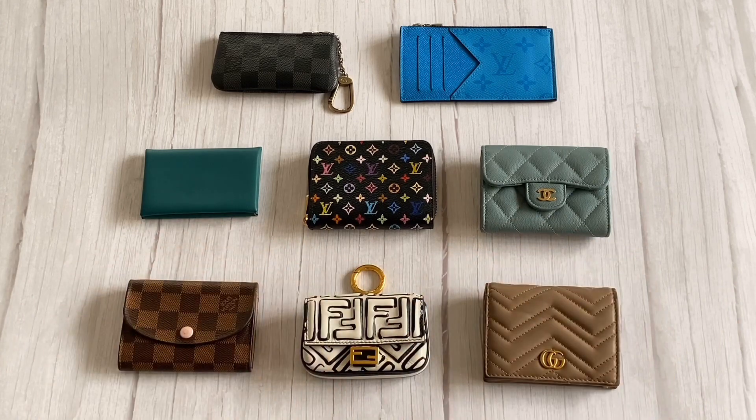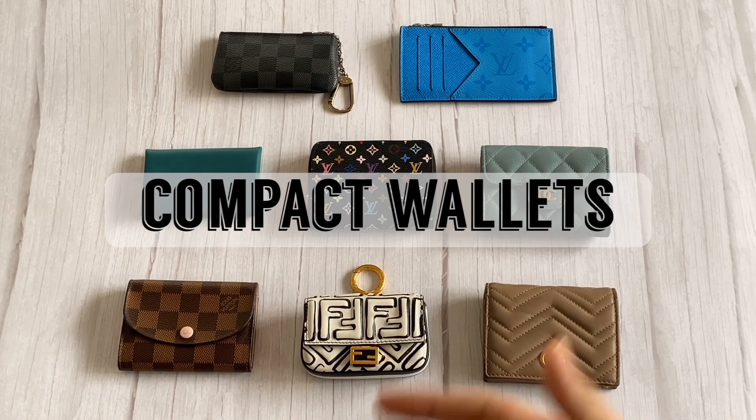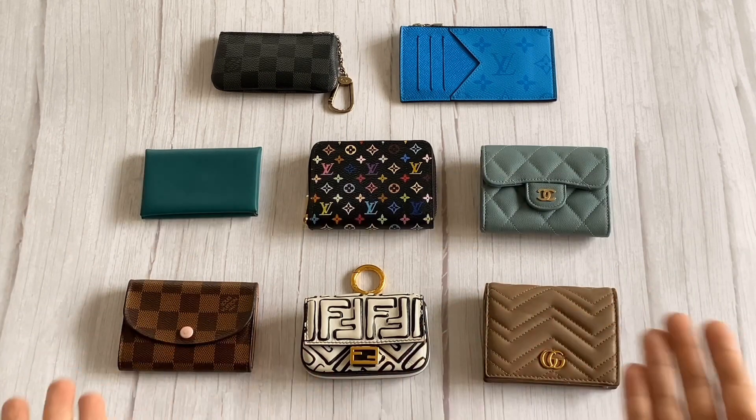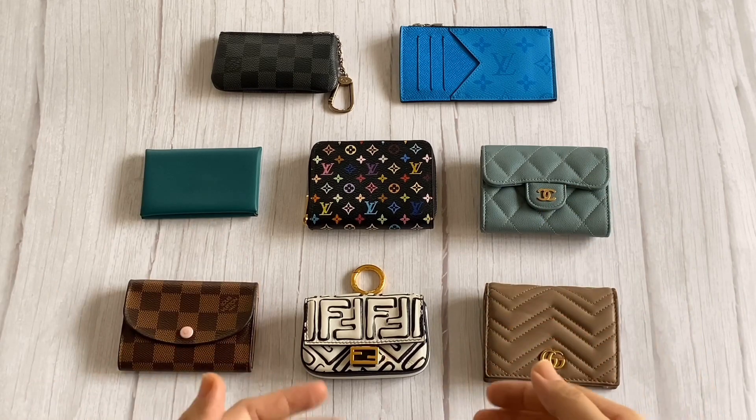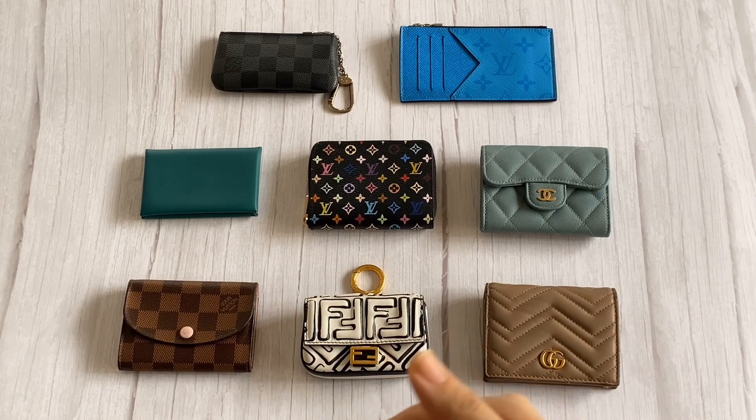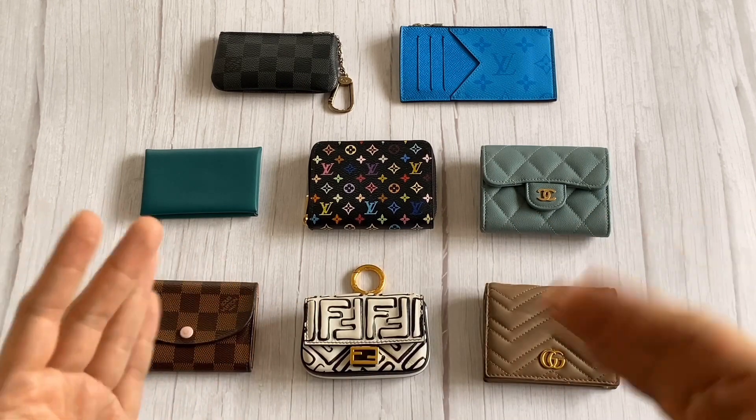Hey everyone, this is iambaghappy and welcome back to my channel. In this video I will be discussing compact wallets. As you can see I have laid out eight different compact wallets from my collection, and if you saw my complete SLG collection video you may know that I rotate all of these as a form of mini wallet depending on my mood or what I need to carry with me.